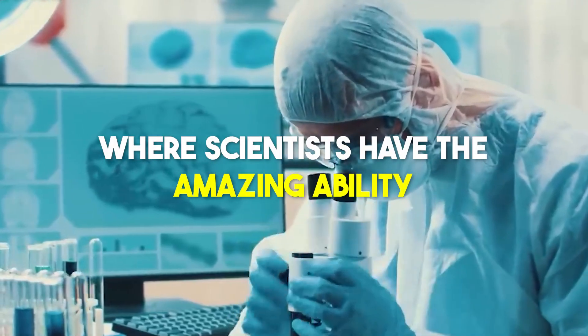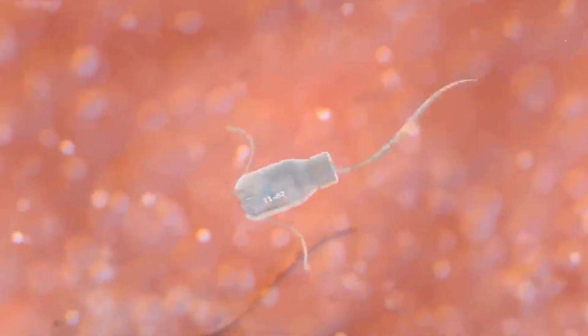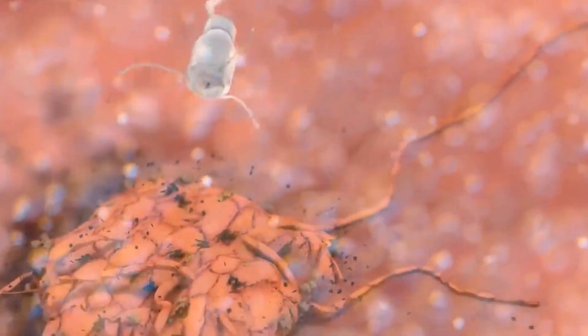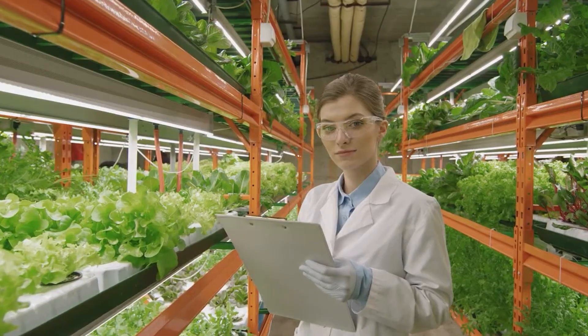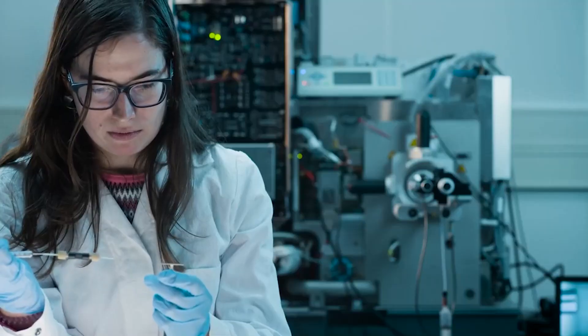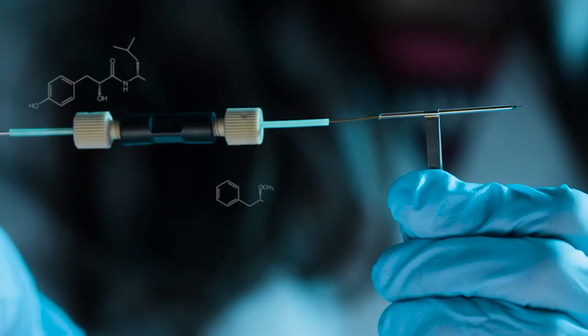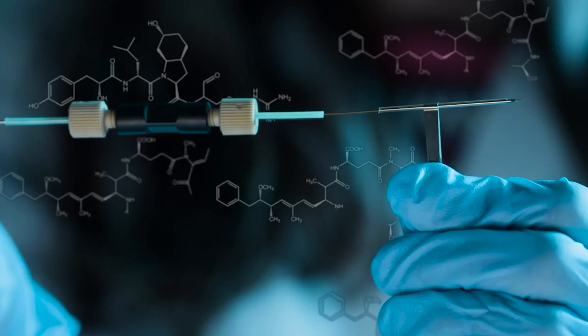Imagine a world where scientists have the amazing ability to change how living things work. They can fix illnesses in our genes, make plants grow better in tough conditions, and even bring back animals that have disappeared. This is all because of something called genetic engineering — it's like changing the instructions of life, written in DNA.